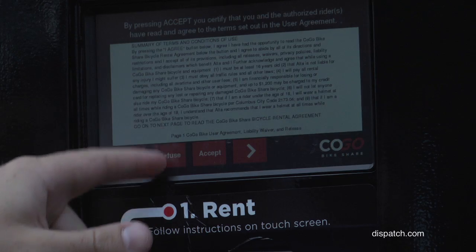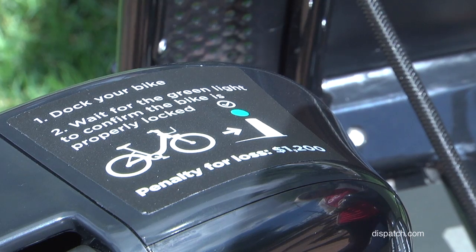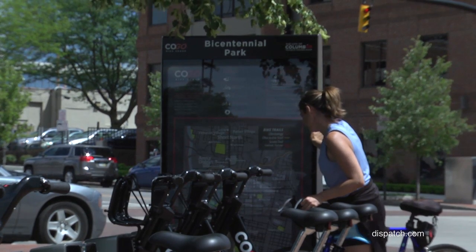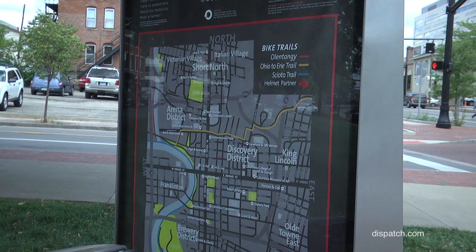If you sign up for an annual membership or sign up at the kiosk, you are agreeing to a rental agreement — basically the liability for the bike. Also, our bikes are GPS monitored, so if one does go missing, we will be able to find it.